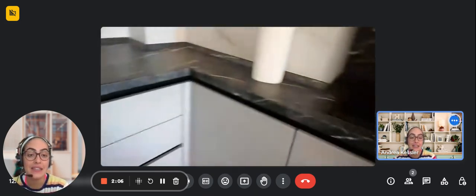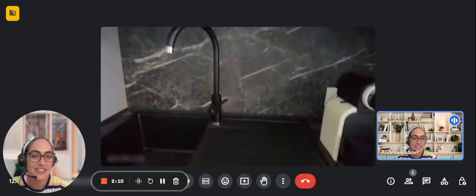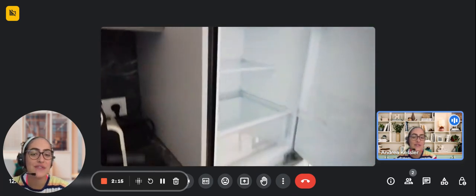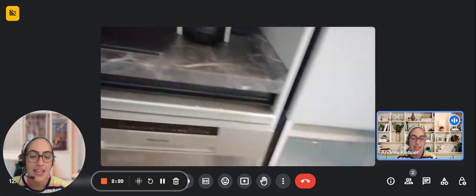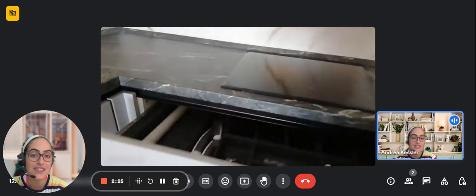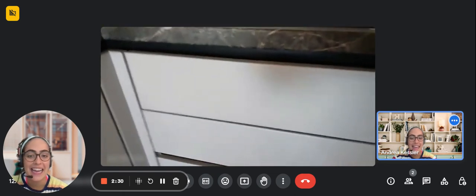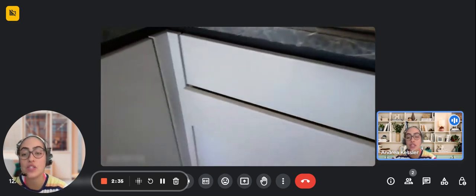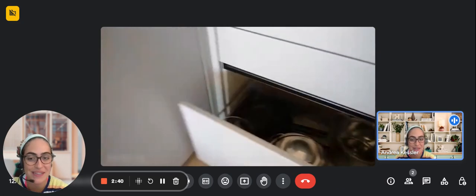You have a sink, the dishwasher, a microwave, and over here you have the fridge and the freezer right under it. As you can see it's an open concept kitchen and it is pretty spacious. It's fully stocked with everything that you might need, and all the drawers work perfectly with all the plates and bowls. Over here are also the pots and the pans.